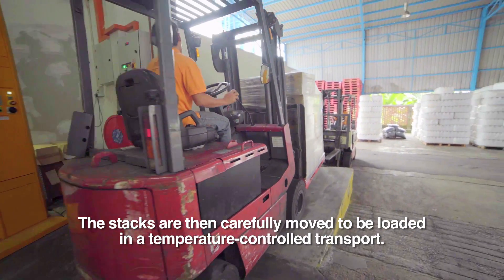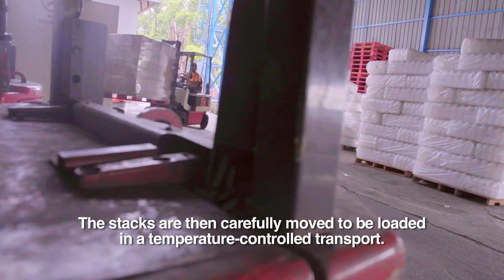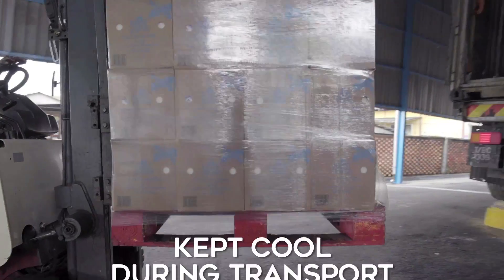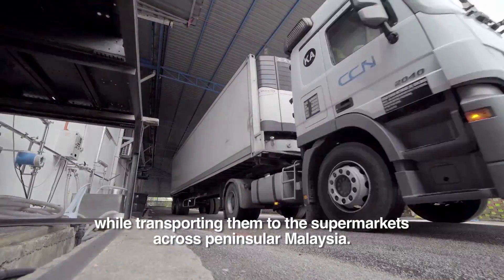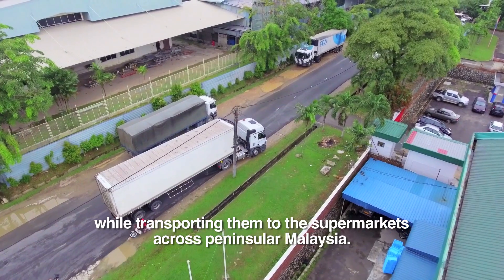The stacks are then carefully moved to be loaded in a temperature-controlled transport. These special vehicles keep the milk cool inside, while transporting them to the supermarket across Peninsular Malaysia.